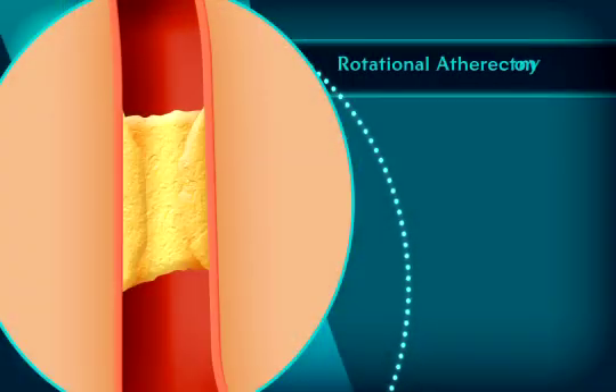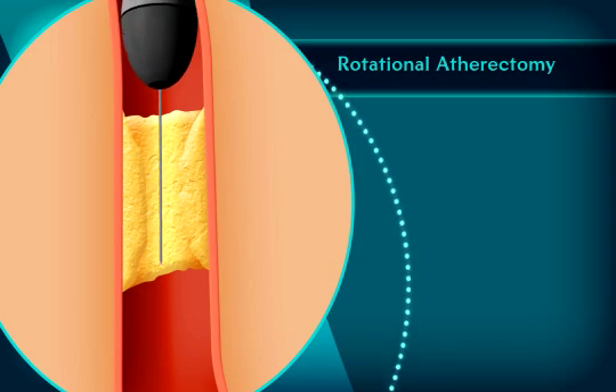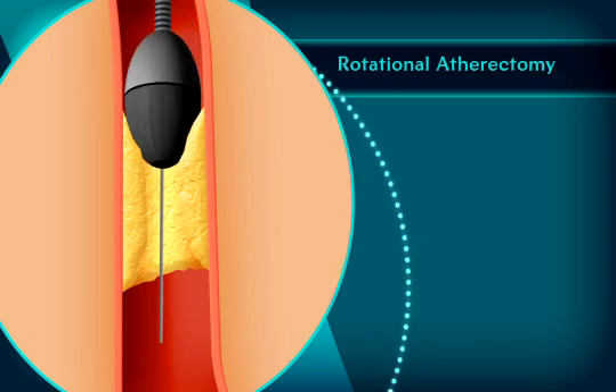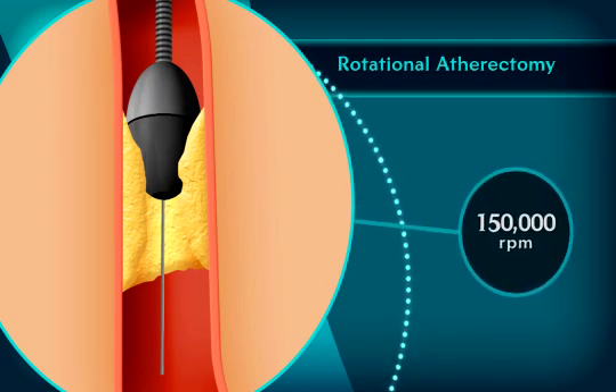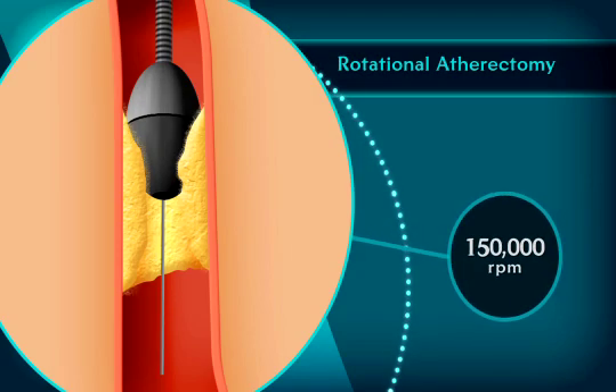Calcium tends to build up, and sometimes this calcium is so hard that we cannot get the normal angioplastic balloon or stent in the artery. There is a procedure called rotational atherectomy — my patients call it the Roto-Rooter — in which a tiny diamond tip burr is spun into the calcium blockage.